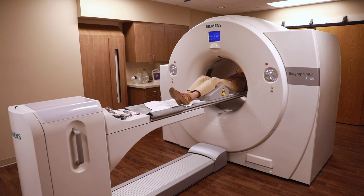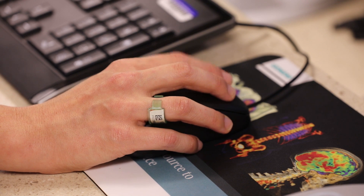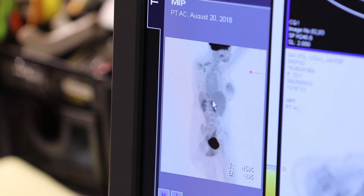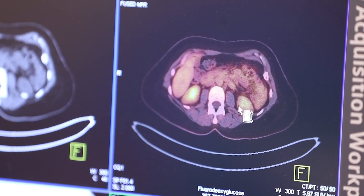It's basically picking up where that medication we injected is going in their body. Fluorodeoxyglucose is an isotope combined with sugar — basically sugar. Cancer cells, that's how they grow — on sugar — so it's going to those areas that are eating it up.